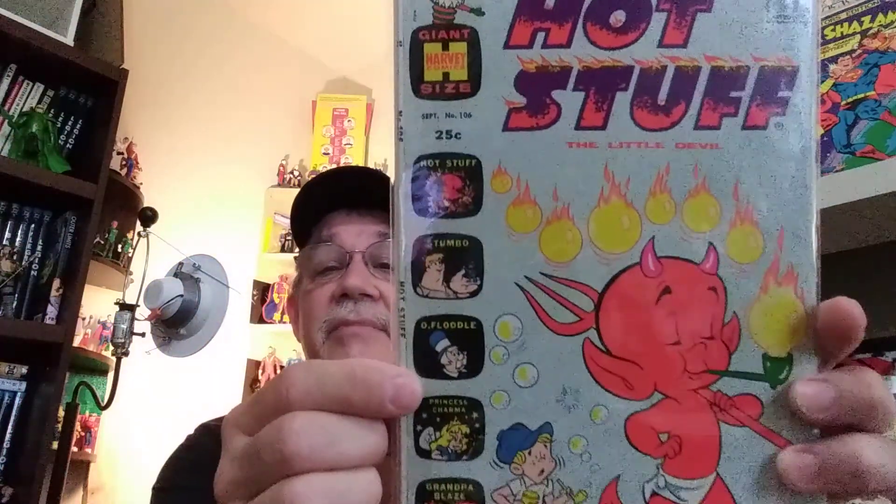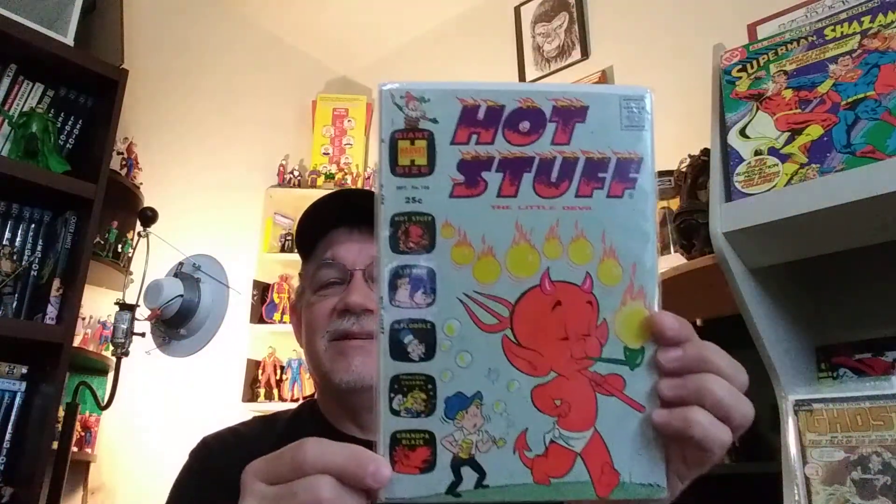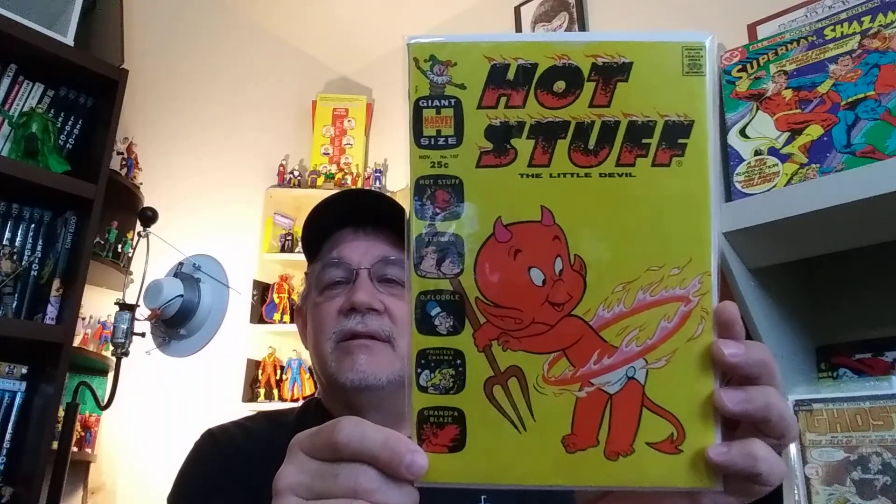A lot of cool stuff in here. Got Hot Stuff and Stumbo, old Flutal, Princess Charma, Grandpa Blaze — just some fun stuff. And this is a square-bound, Hot Stuff 107. I just have a big affection for these square-bound books. A lot of good reading — I love the format.